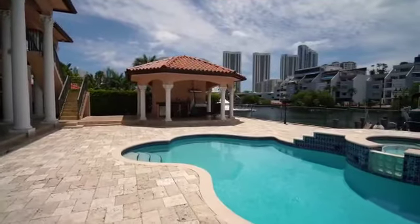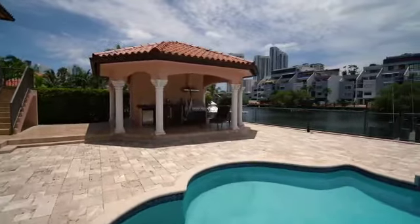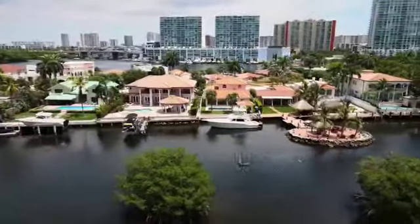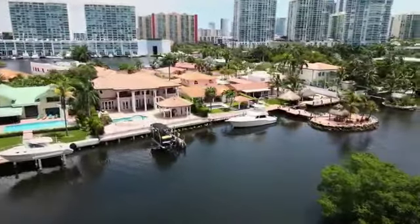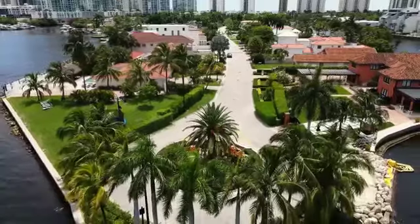We have the cabana here with dual sinks, barbecue, full bathroom, and a steam room inside. The house sits on 14,500 square feet of land. It's full of trees — guava, avocado, mango. It's very green and luscious. Really paradise.